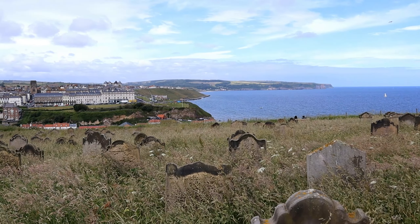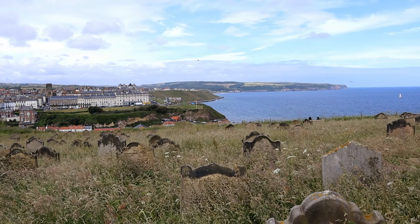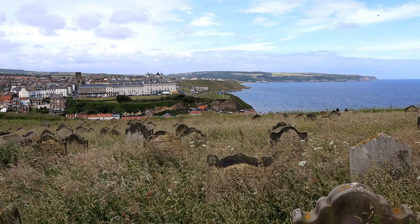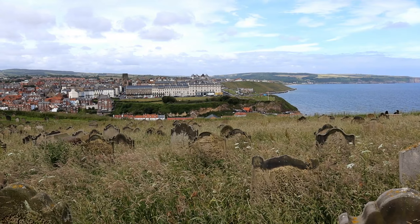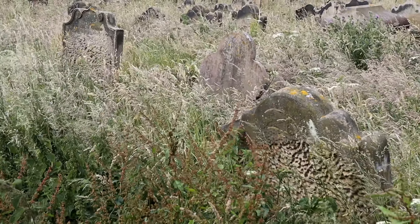The graveyard is well overgrown, which hides the many headstones. There are mowed paths to walk around, and these offer you a glimpse of a handful of headstones which date from the early 19th century.